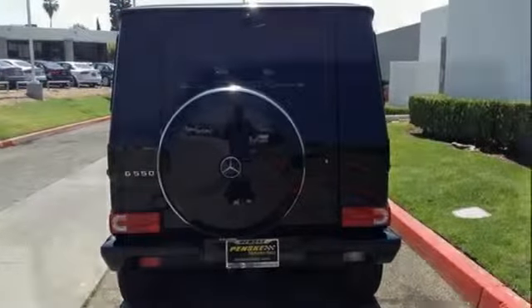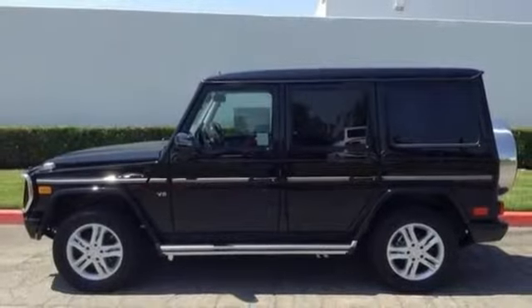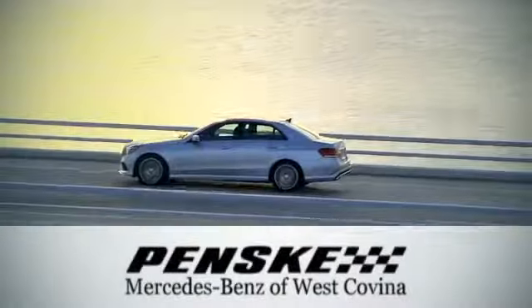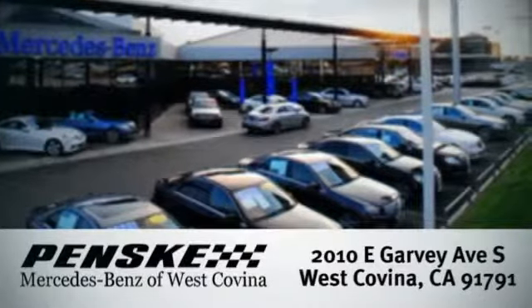It's a strength you can't deny. Drive away in this G-Class today. Visit us today — we're conveniently located at 2010 East Garvey Avenue South in West Covina, California.